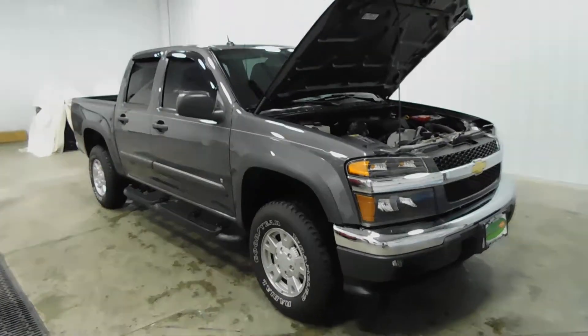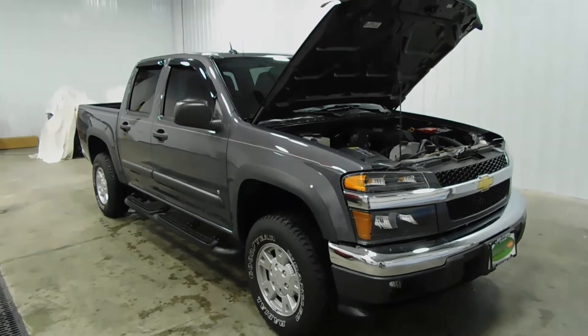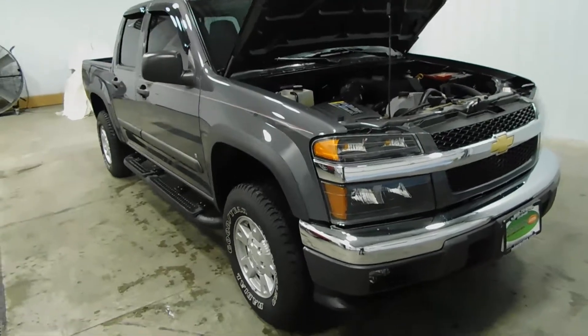Hello and welcome to Midtown Auto Center. My name is Derek and today I'd like to thank you for taking a look at our 2008 Chevrolet Colorado LT with only 30,000 original miles. That's right — only 30,000 original miles.